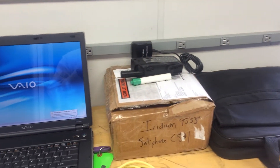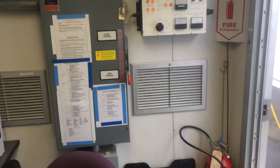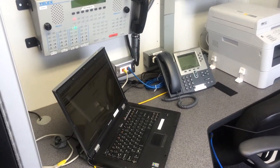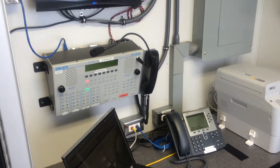Iridium 9555 satellite phone, a couple of Sony Vaios set up for the Telex gear, power distribution, printer, Lenovo used for some administrative tasks, Telex IP 1616, and a VoIP phone.